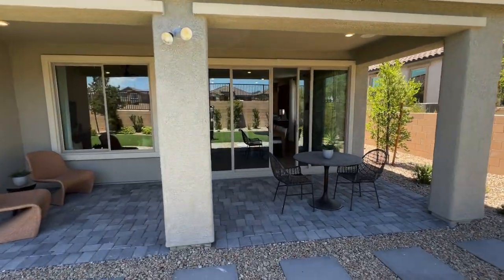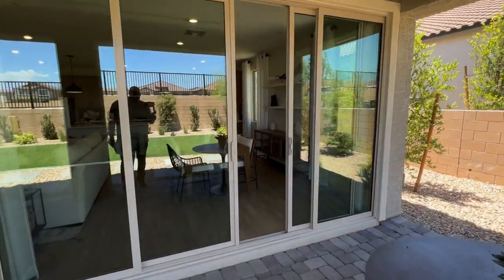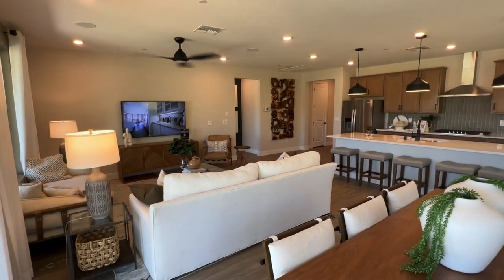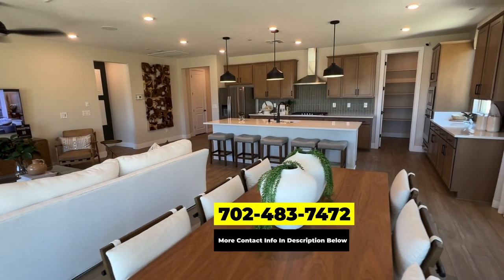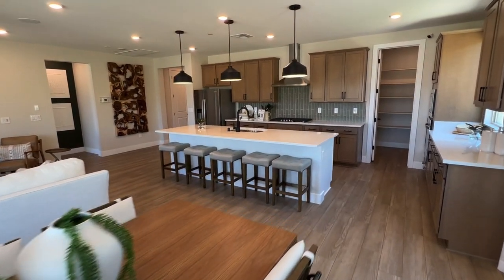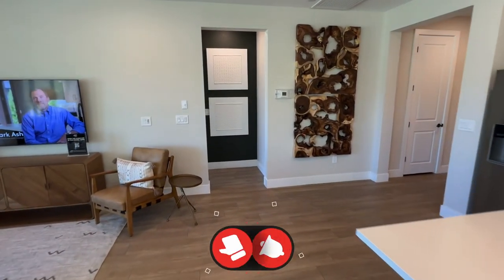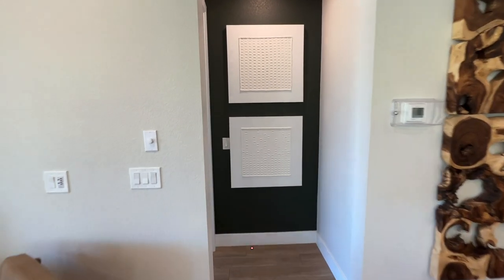We get calls and texts every single day from people looking to make their move to Las Vegas, and we love it. Whether you're seven days out or three months out, give us a call, shoot us a text, email, or schedule a Zoom — we'd love the opportunity to help you make a smooth move to Las Vegas. If you're enjoying this home tour, like, subscribe, and hit that bell notification so you don't miss any upcoming home tours.